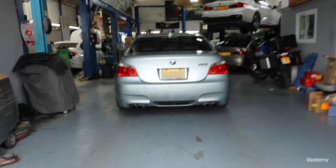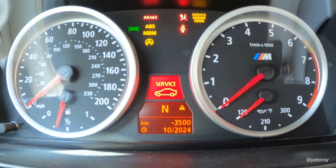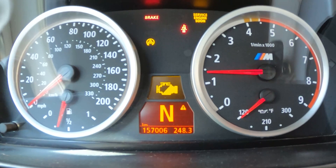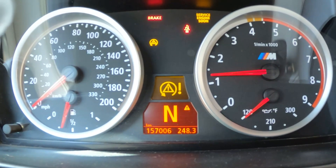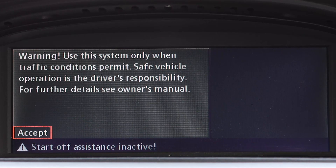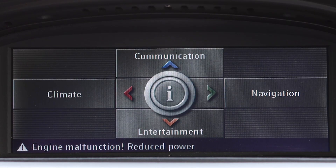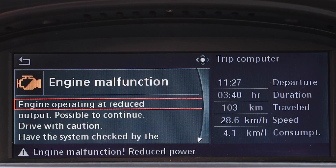Right now the throttle actuators are not working anymore. The car is limited to 4,000 RPM. Throttle actuators are what gives air to the throttle bodies, and when they're not working you only get air to the idle actuators. The car gives you a lot of errors — engine malfunction and increased emissions.